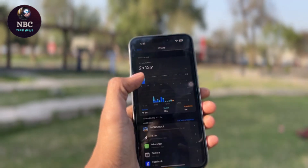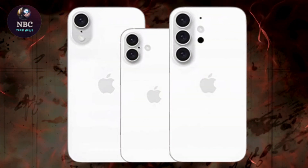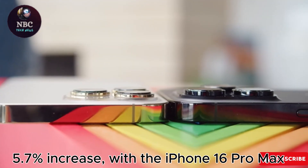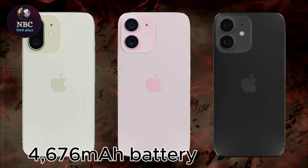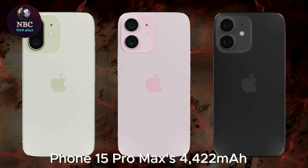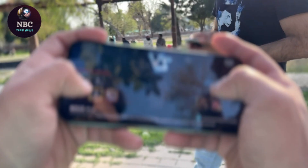One significant reason for its anticipated longevity is the increased battery capacity. Reports suggest a 5.7% increase, with the iPhone 16 Pro Max featuring a 4,676 mAh battery compared to the iPhone 15 Pro Max's 4,422 mAh, promising extended usage times.